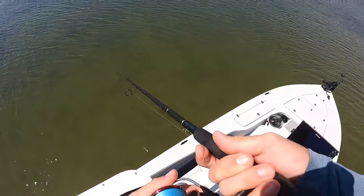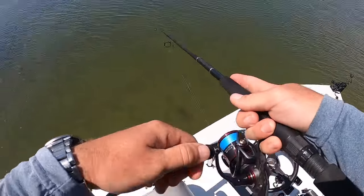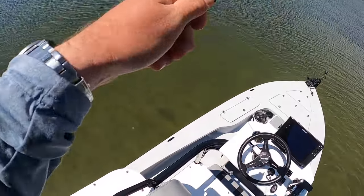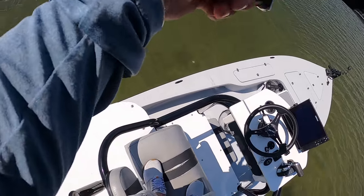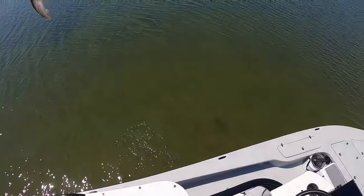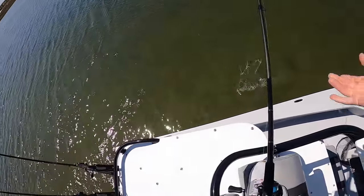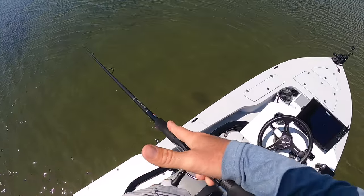I'm pretty sure I missed one on the cast before that — let's see if we can get another one real quick. Yep, look at this! I thought this one was smaller, but he's staying down pretty good. Might be exactly the same size. Yeah, pretty close. Let's see if we can get another one. No cuts. I'm just gonna cast until I don't catch a trout — it might be this cast now that I say that.